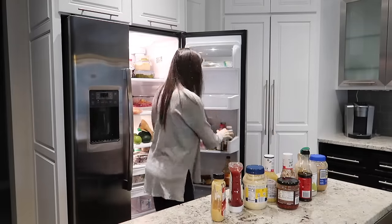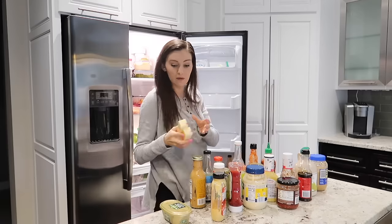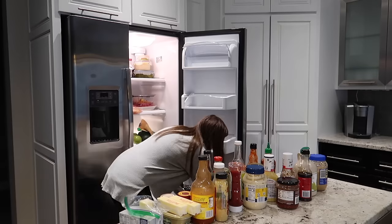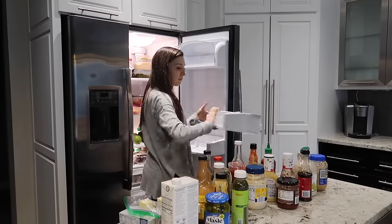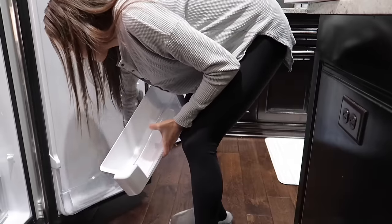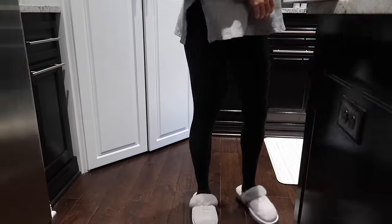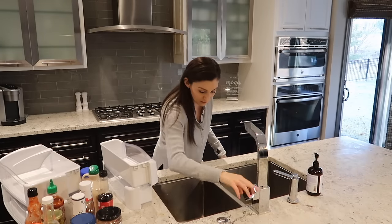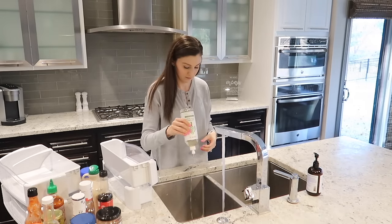Whenever I do a fridge or freezer refresh, clean-out, or organization, I like to work in stages — nobody wants to have their fridge or freezer door open for longer than they need to. So I'm going to start with the door, take out all of the products, followed by all of the inserts, wash those, sort through everything, and check expiration dates. I pulled out all of the containers that were easy to remove and I'm washing them in my sink — one side for scrubbing and the other side for rinsing off the inserts.